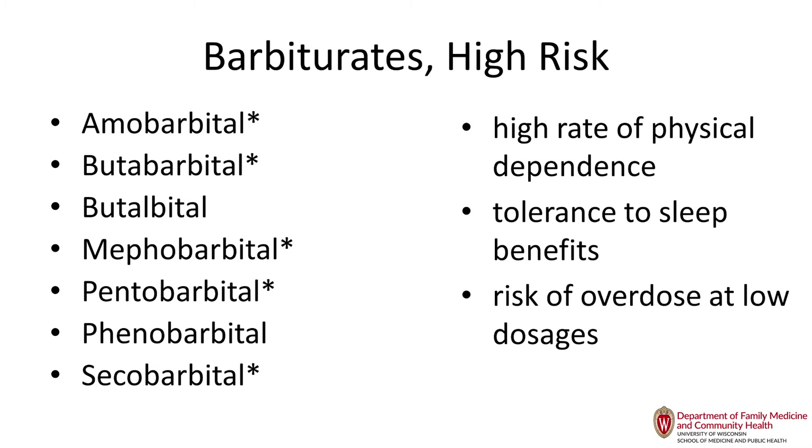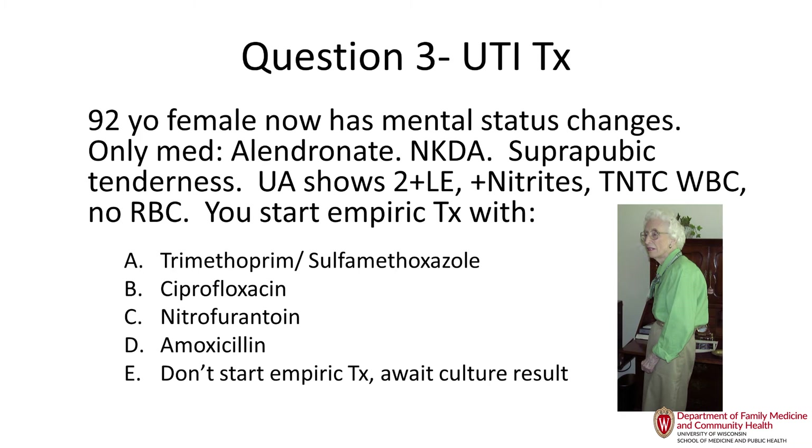Our 92-year-old patient has mental status changes and is only taking alendronate, with no allergies. She has suprapubic tenderness and a UA showing 2+ leukocyte esterase, positive nitrites, too-numerous-to-count white cells, and no RBCs. She only has two McGeer criteria identifiers — suprapubic tenderness and mental status changes — and doesn't really qualify for even a UA much less treatment. It could just be dehydration.